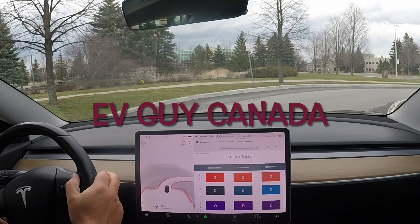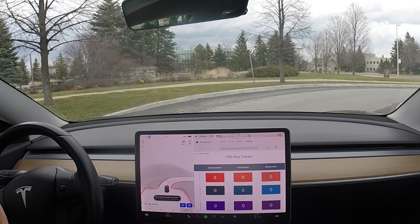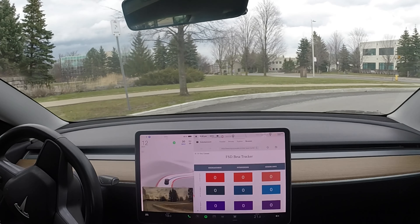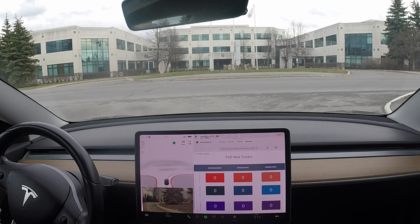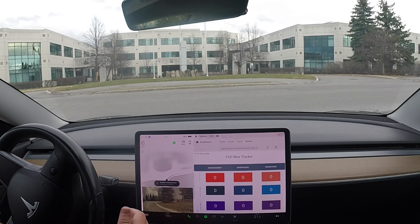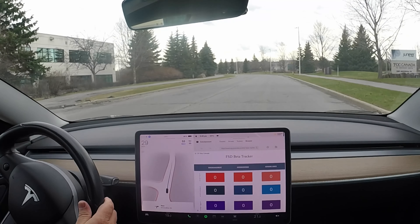Hello YouTube, here I am leaving work on my way home. Let's see how FSD beta does. I'm leaving the parking lot, which is never all that great. Alright, that was good.